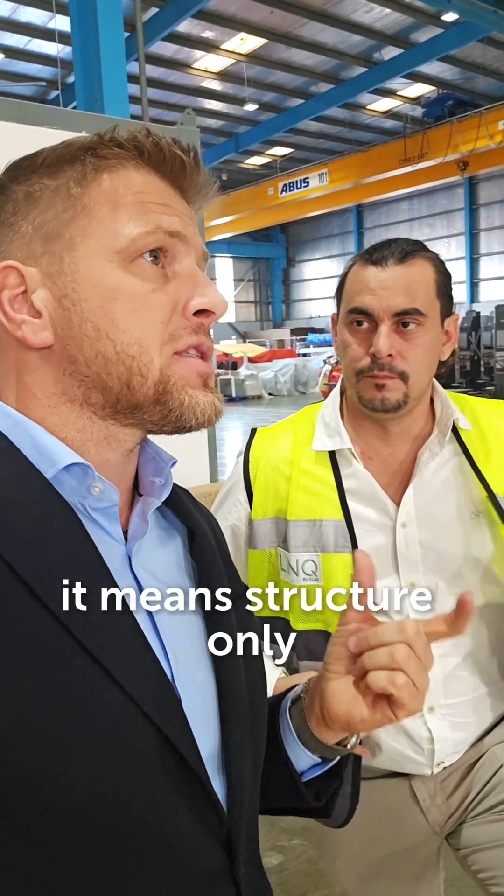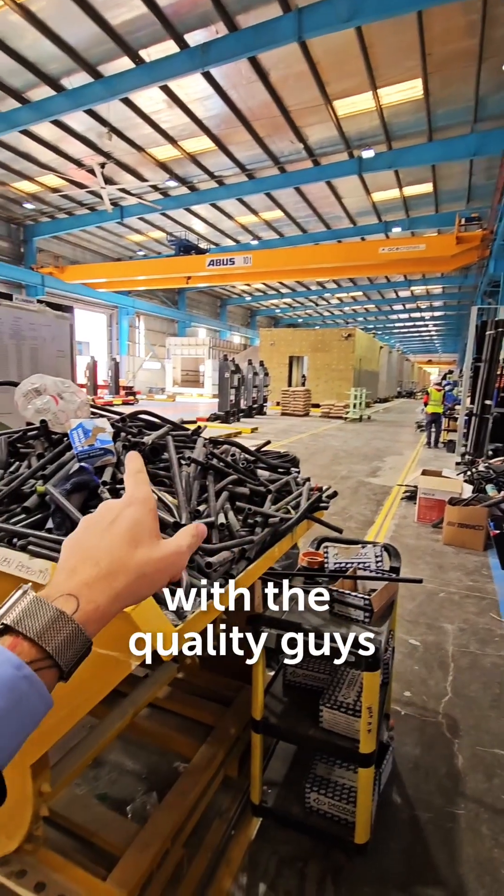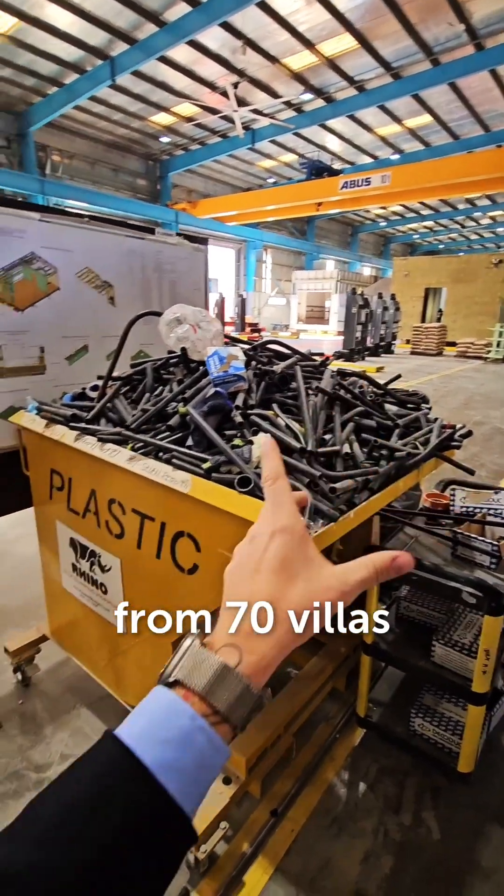Six modules — Peter, does that mean structural only or complete? Effective production. Peter is really dealing with quality, guys. There is only wastage for mechanical plumbing. Seventy villas.